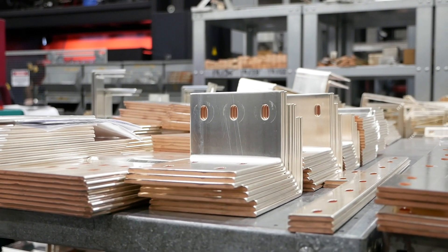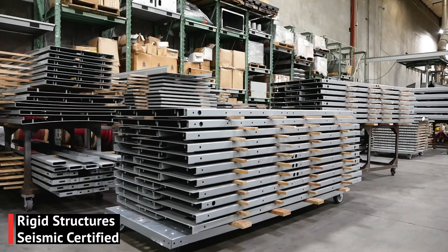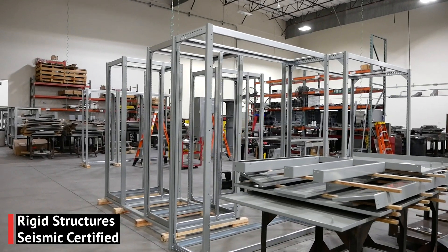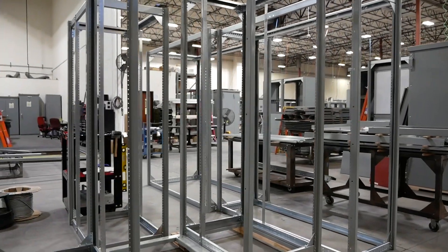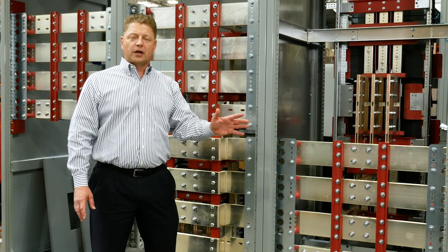All the bus is fabricated right here in our plant. And also our enclosures — very rigid, very square. Our corner posts and corner gussets keep the equipment very rigid and very square. We use a typically thicker gauge metal, so when your equipment lands on site, no door adjustment is required.